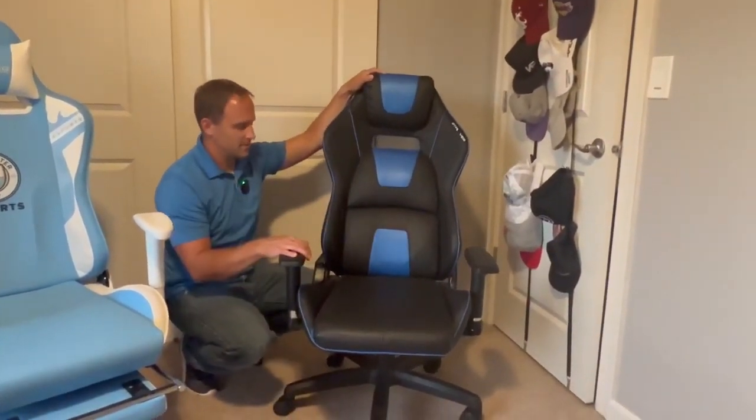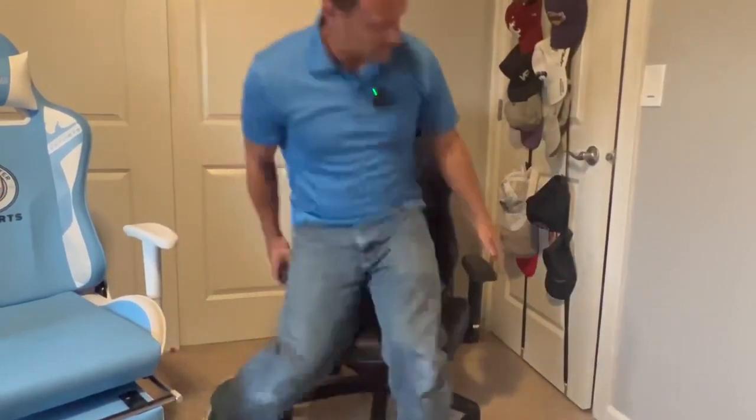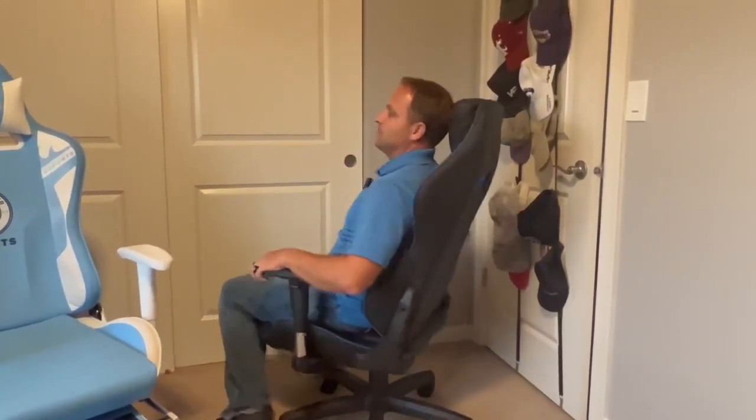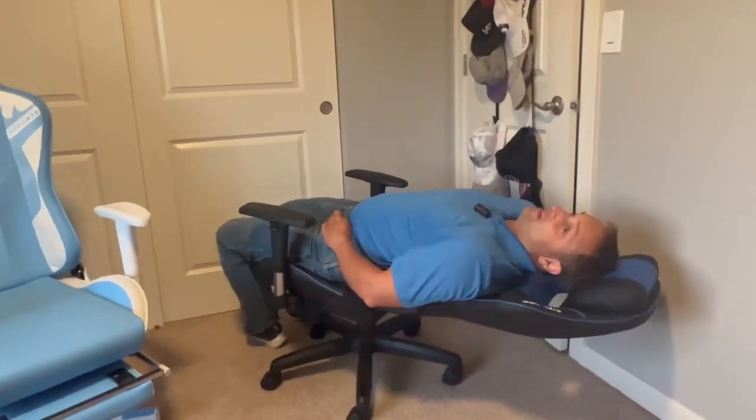This one does not have a footrest but does have adjustable arms. It features ergonomic support for back support and lay-flat reclining.